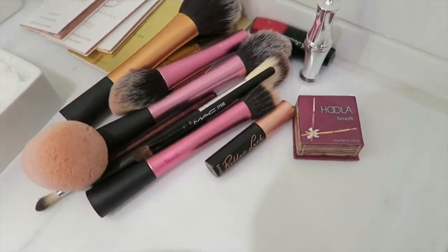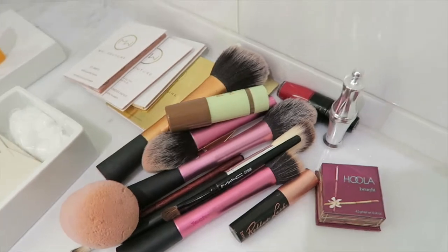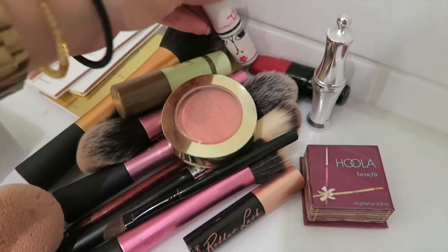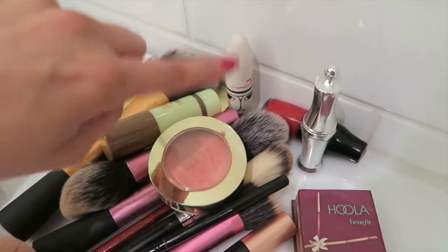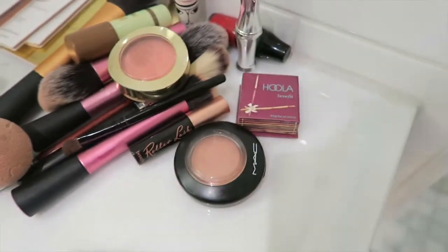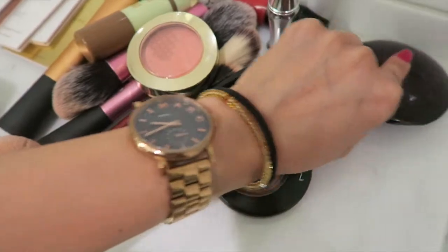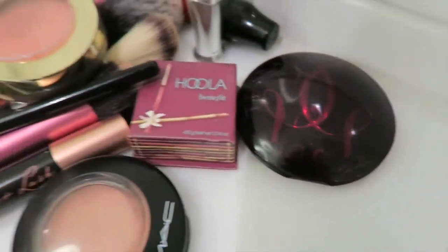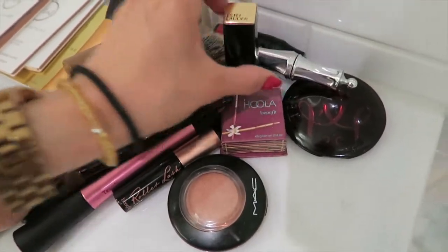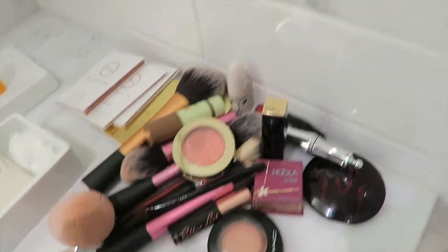Of course my Beauty Blender — can't live without that. A mini Hoola Bronzer, a Benefit Roller Lash, my Pixi Contour Stick, this really worn-down Milani Luminoso which I'm running out of unfortunately, my MAC Toledo Lipstick — it's red and really matte. My MAC Warm Soil Blush because I couldn't choose between those two blushes obviously. Another bronzer from Guerlain — sometimes I like that one because it's not as dark as Hoola. A nude lipstick from Estée Lauder in case I don't want to do a red lip.